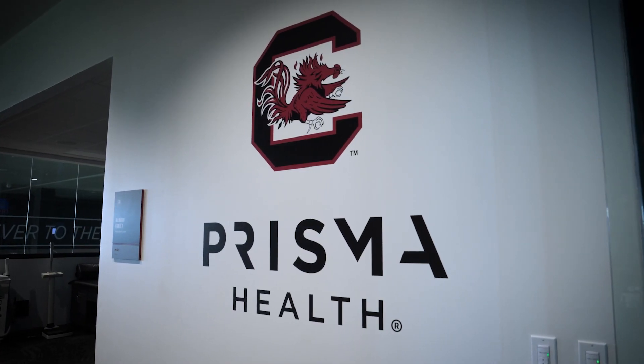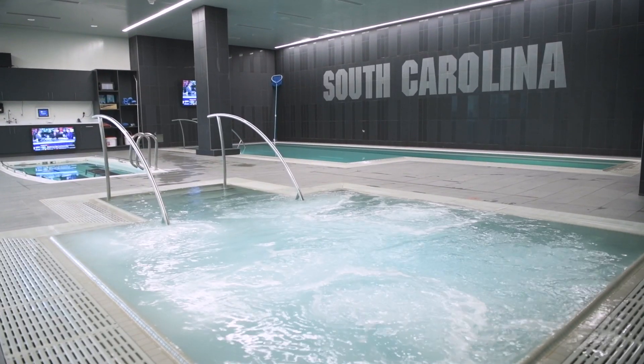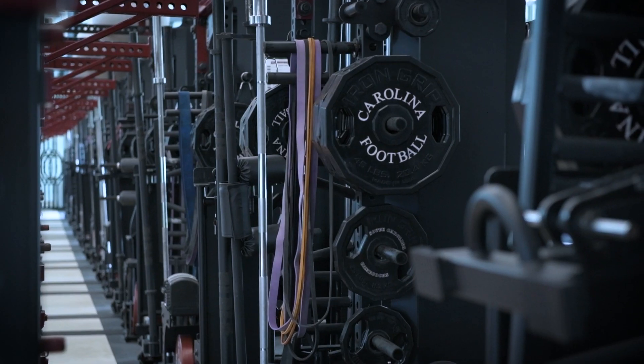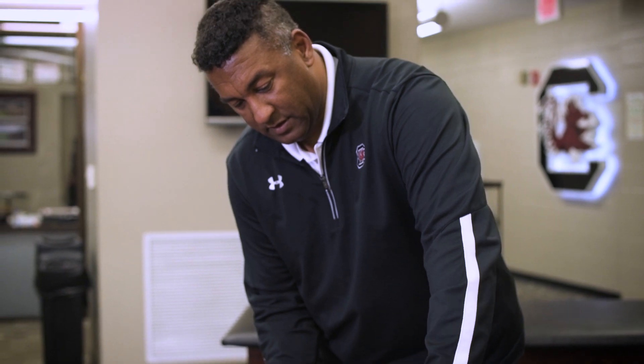Inside the Prisma Health Sports Medicine Center, we've got everything to ensure that our players are as healthy as possible when they step on the field. Along with our athletic training staff, we have Prisma Health doctors in here every day, caring for our guys and making sure they are ready to return to play.